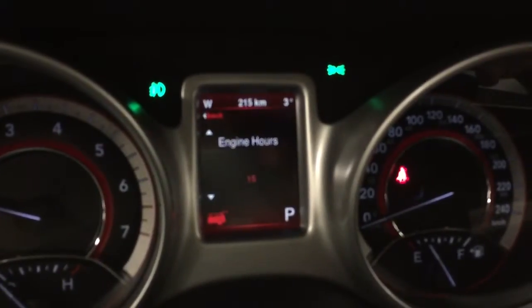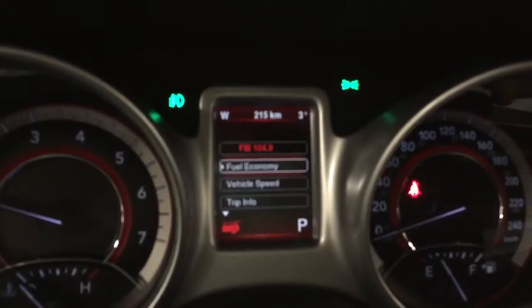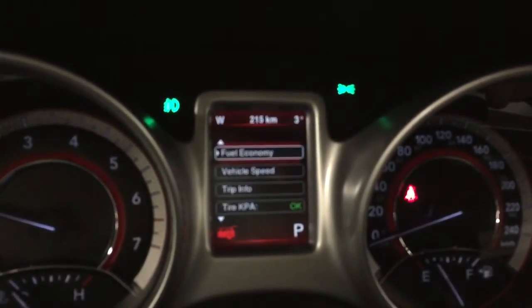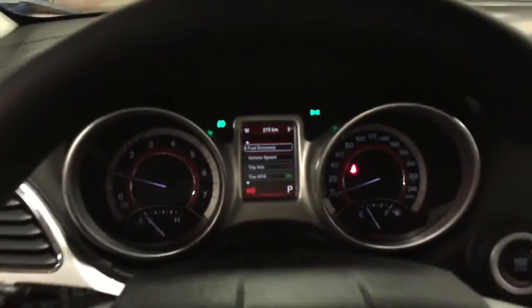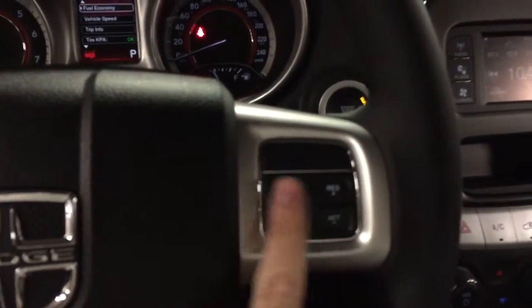This little screen is so important — it shows you so much about your vehicle. It'll let you know when you need an oil change, when your tires are low. Always make sure you're paying attention to it.